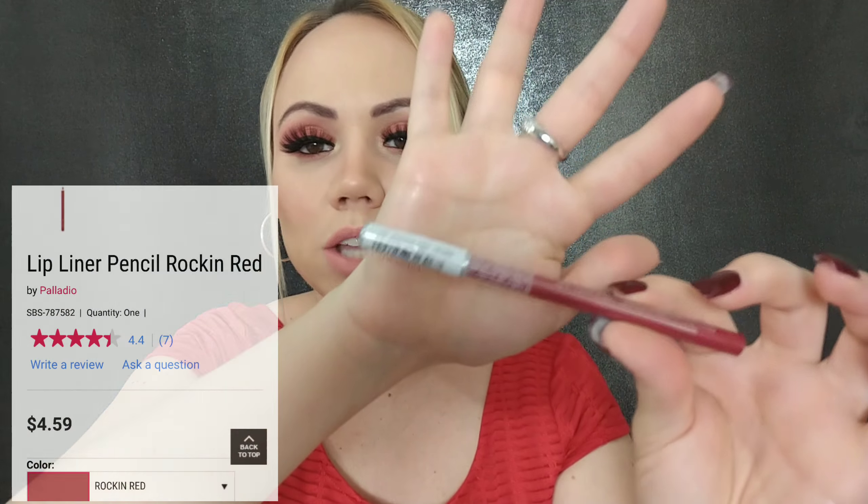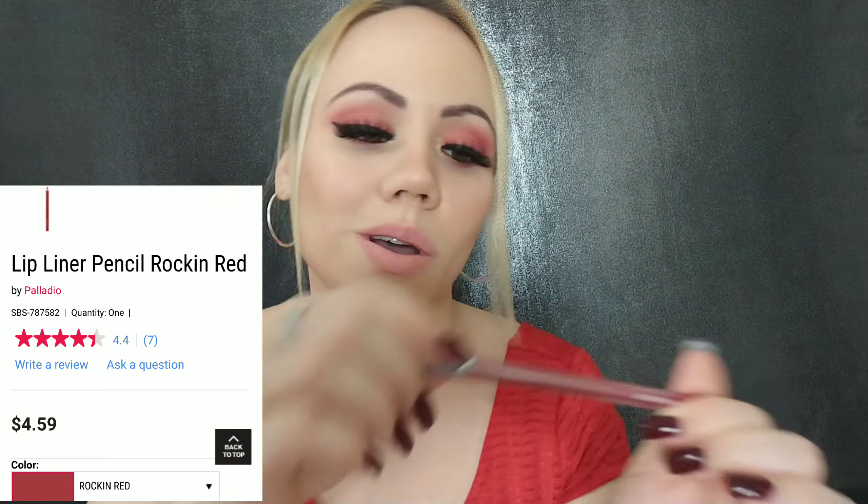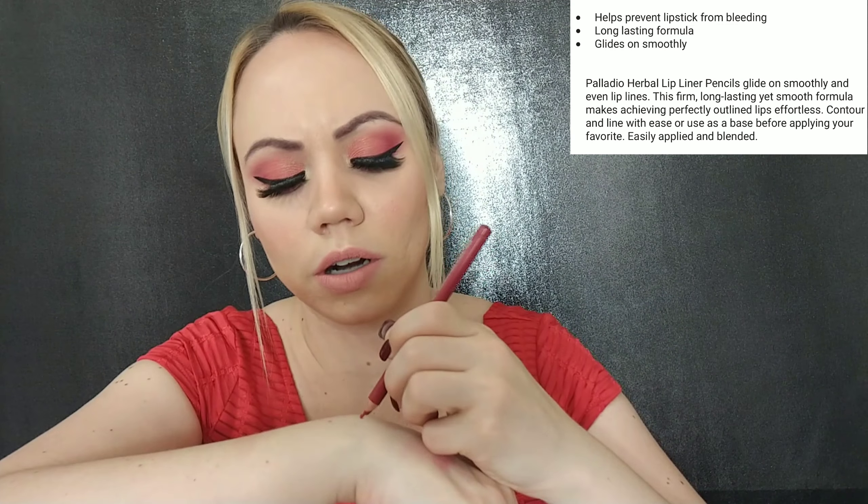I also got a lip liner by Palladio in the color 'Rocking Red.' I have red lipsticks that you really do need to line your lips with so they don't bleed, so that's why I got a red liner. Let's see how it looks — oh, that is a beautiful red! It gives you a really nice thin line. It's the kind you do have to sharpen. It's like a deep, dark red — really lovely.